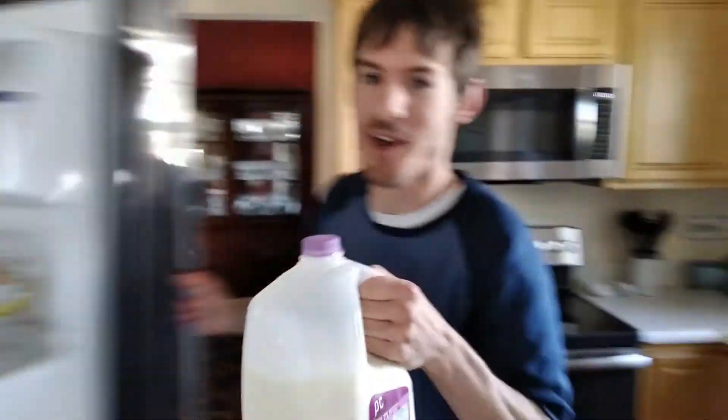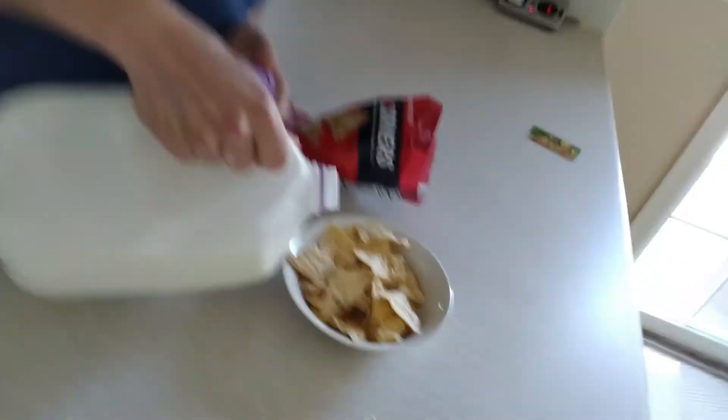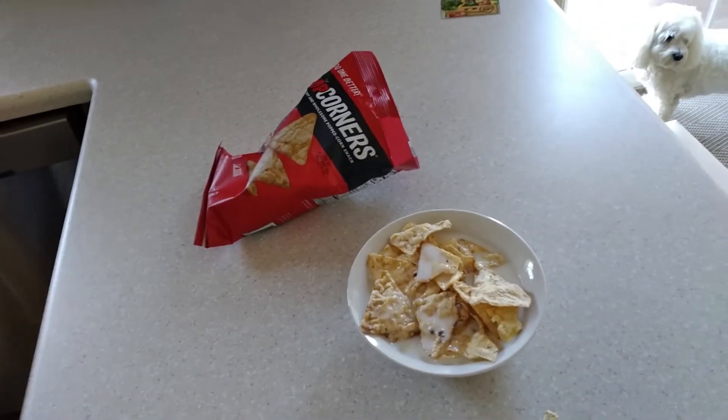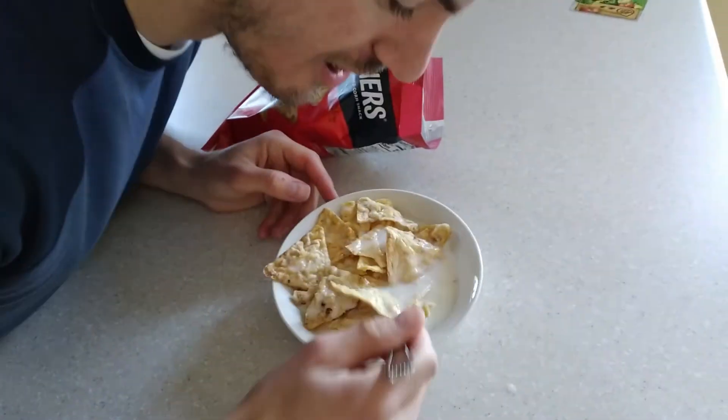These are the kettle corn kind — you only do this with the kettle corn, guys. You're gonna take them and get that right in there, and get that right in there. Guys, look at that! We're gonna take that and go right in there.